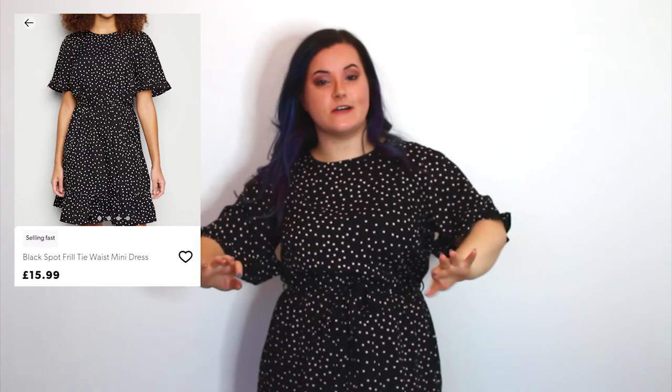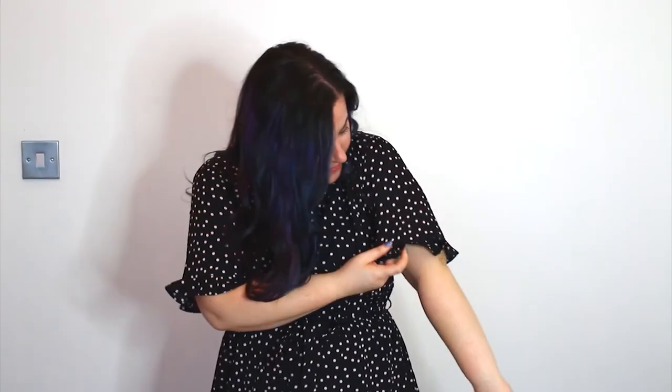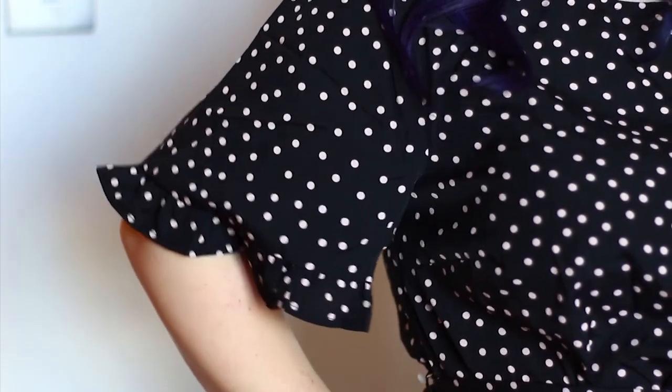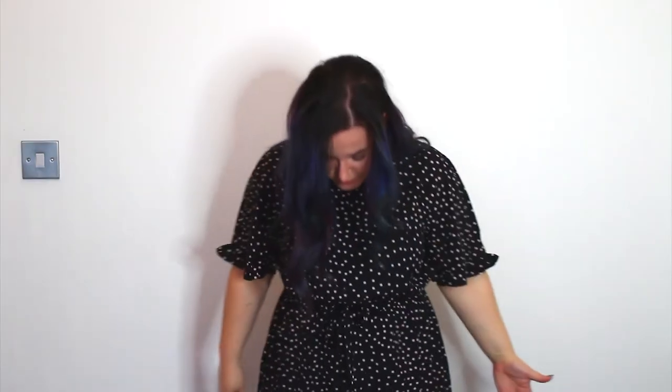I've got another dress here - it's pretty much the red dress from earlier but in a black version with polka dots. I thought the dots were going to be white but they're more of an off-white. It fits well and it's the same kind of fabric with an elasticated waist, but the tie is at the front on this one. It's kind of giving me grandma vibes, and it is a bit longer than the red dress - it goes past my knee. So, sorry dress, but you're too long - this is a hard pass.